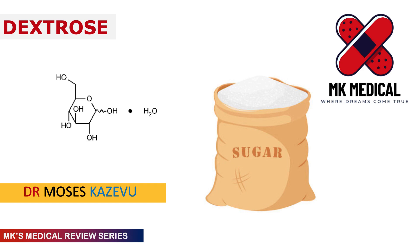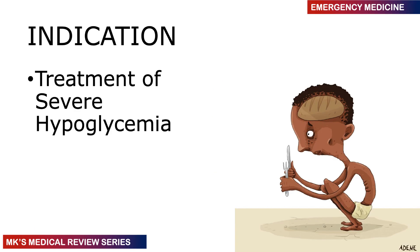I like to refer to dextrose as the wonder drug, because patients can be coming in literally at the brink of death. You check their blood sugar and realize they're hypoglycemic, you give them some dextrose, and all of a sudden they are resuscitated. So generally this is quite an important drug.